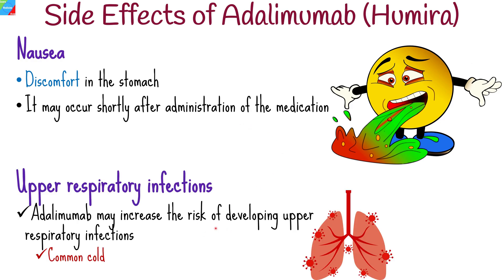Humira may slightly increase the risk of developing upper respiratory infections, such as the common cold. It is important to note that this increased risk is relatively small and similar to what may be observed with other immunosuppressive medications.